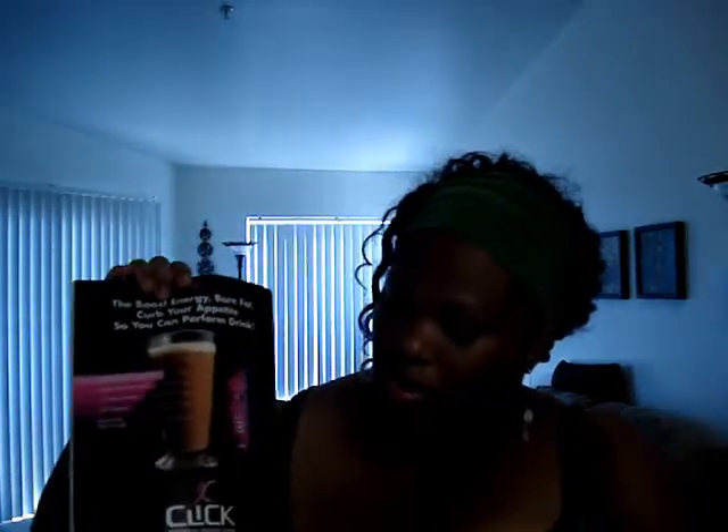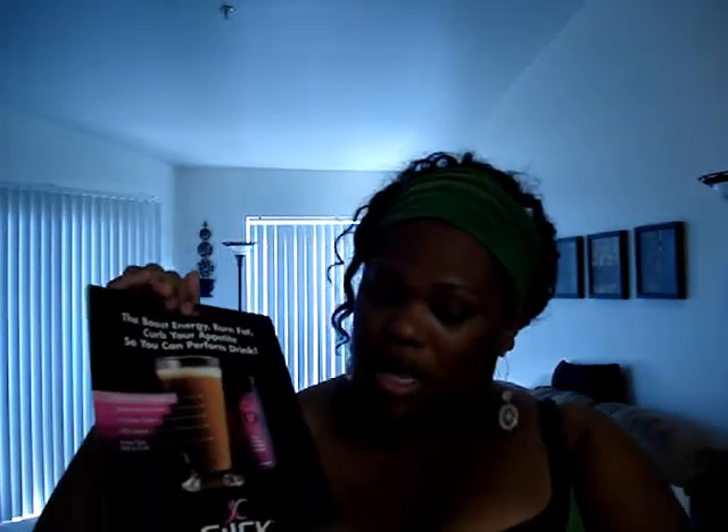On the back of the magazine is a product called Click Protein Drink. I've had samples of this and it was really good — it's coffee. It's the boost energy, burn fat, curb your appetite drink. It's really delicious. If you can ever get a sample of this and it's okay for you to drink coffee, it was really tasty to me. Everything's going to be different for different people. But this is a really good magazine — if you go to obesityhelp.com, I'm sure you can order a subscription.